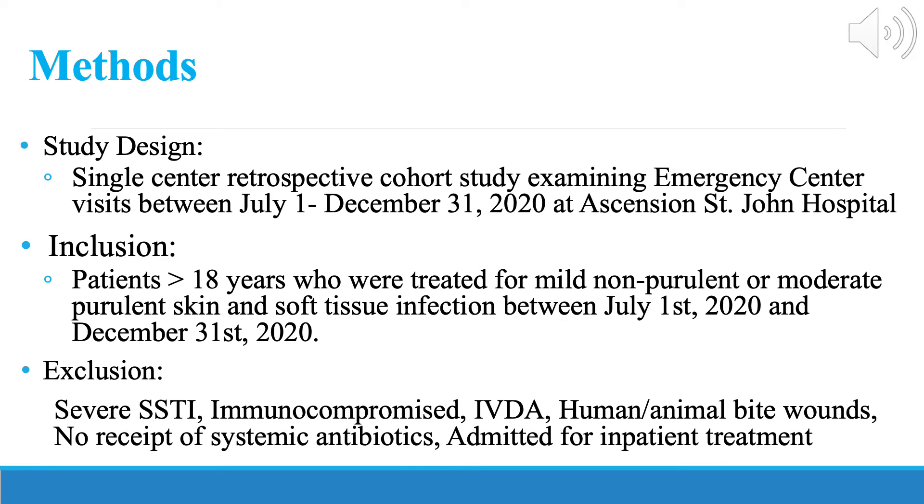This was a single-centred retrospective cohort study examining skin and soft tissue-related visits at Ascension St. John Hospital Emergency Department. We analyzed data between the dates of July 1, 2020 through December 31, 2020.